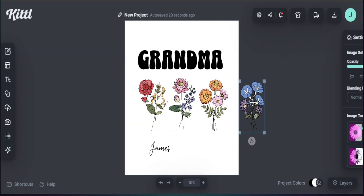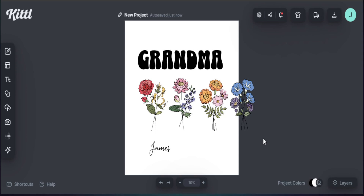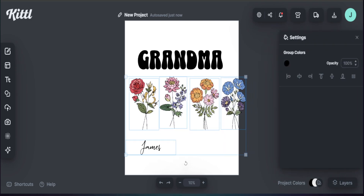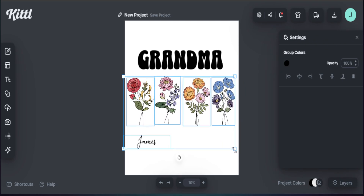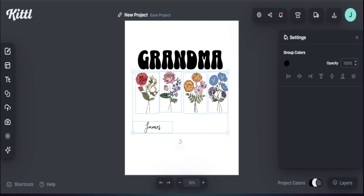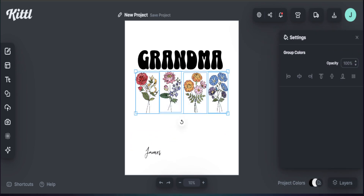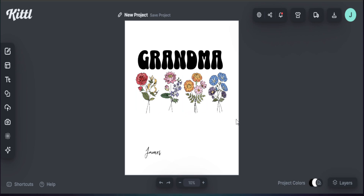Now all our birth flowers are in place. To make sure they all move correctly and shrink to the proper size, I highlight all of them together, move them into position, and shrink them down to fit the canvas. Then I head over to the Tidy button in Kittl, which makes sure everything is spaced out properly. Everything looks well lined up here.